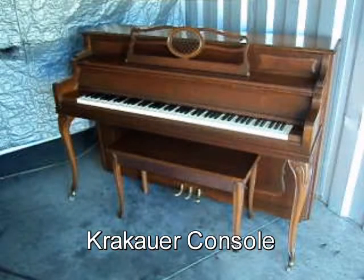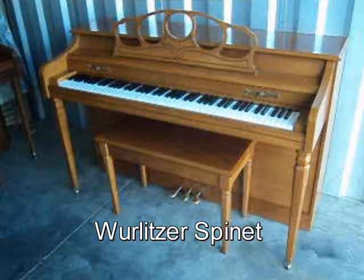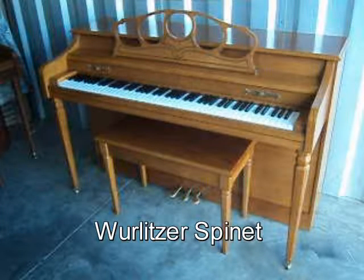comes with free delivery to the first floor in New England and a free tuning. How about this Wurlitzer Spinit Oak Finish Original Matching Bench — comes with free delivery to the first floor in New England and a free tuning.